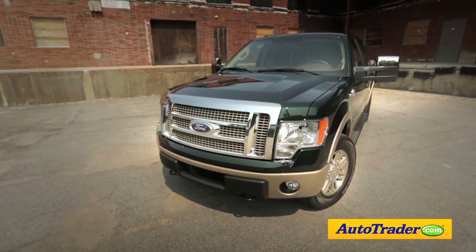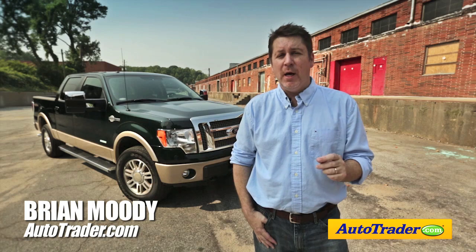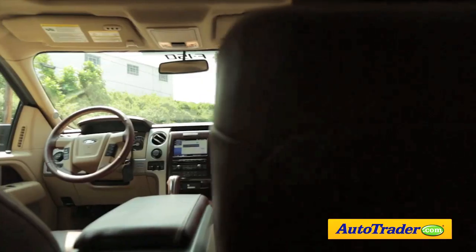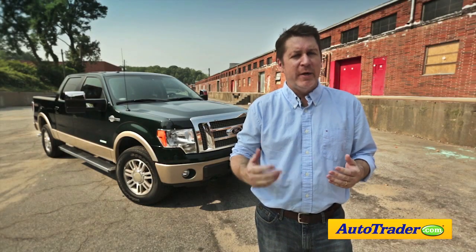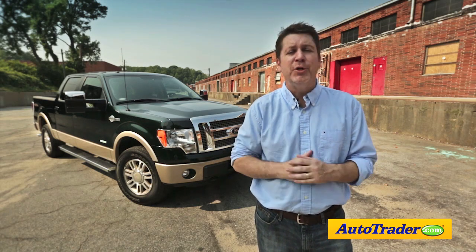The Ford F-Series pickup has been the best selling vehicle in the US for decades, meaning more people buy a Ford pickup than any other automobile. Thanks to a wide variety of options and configurations, the Ford F-150 remains a dominant player when it comes to full-size pickups. Here are five reasons it deserves a spot in your driveway.